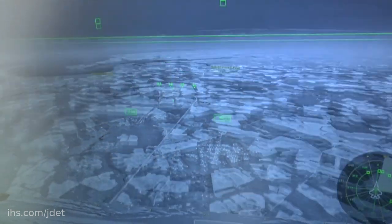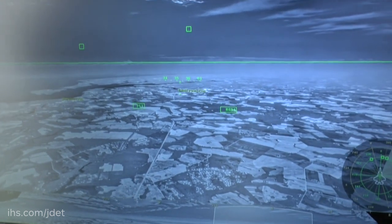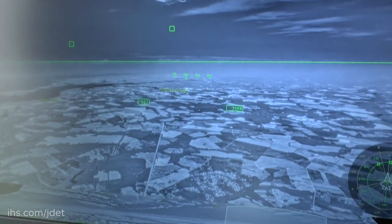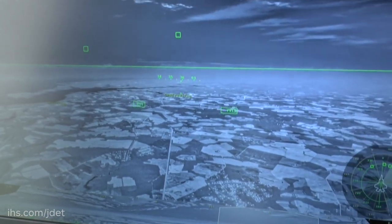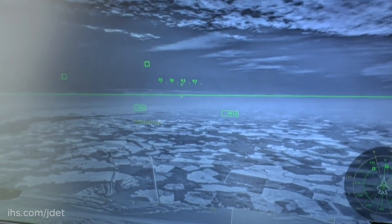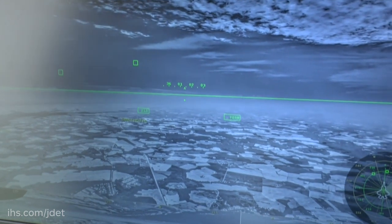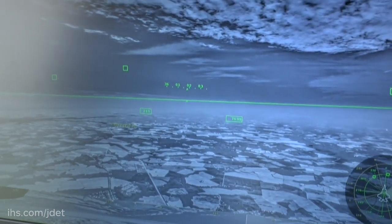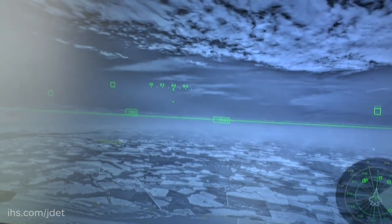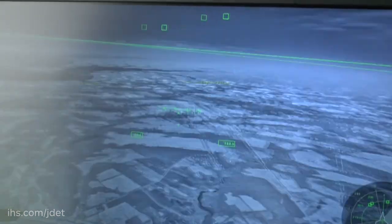A couple of reasons. One, it will pick up the wake of a ship for a significant amount of time. Even though the ship is gone — maybe it hid under a canopy, think of the littorals — the human eye can't pick up that wake, but DAS can, for a significant amount of time, so there's nowhere to hide. We've also had a pilot turn DAS on during the day and see a whale; when he turned DAS off, he could not see the whale. It sees very small differences in temperatures, so shallow water mines might be detectable by DAS.